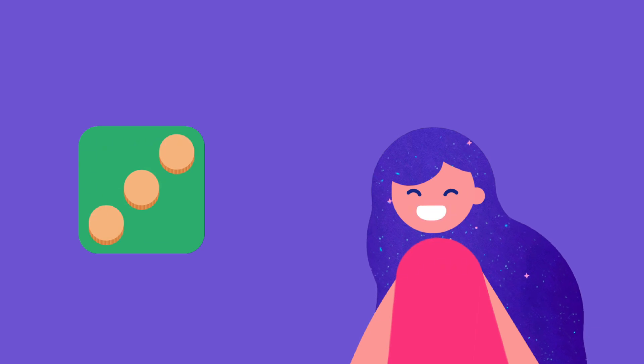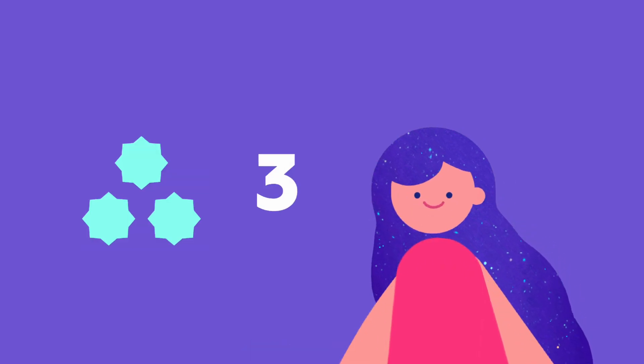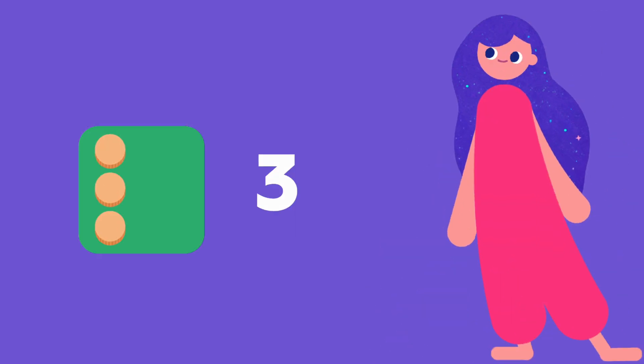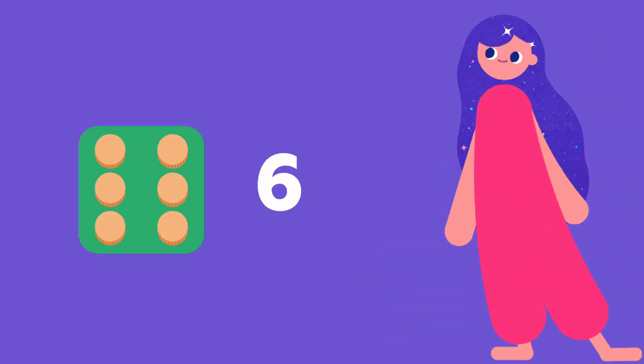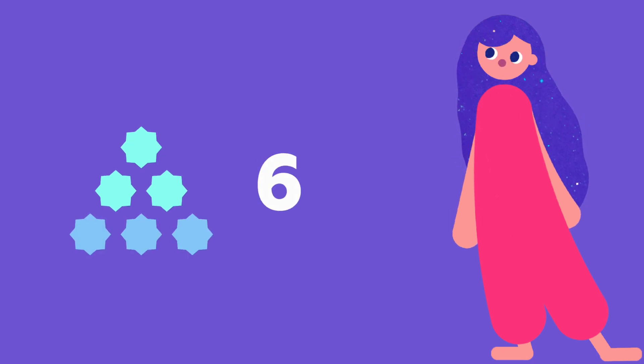Look, here they are in a line. And here in a triangle shape. Two groups of three? That always makes six. And sometimes one group of three is a triangle and the other is a line. Together they make a big triangle. That's also six.